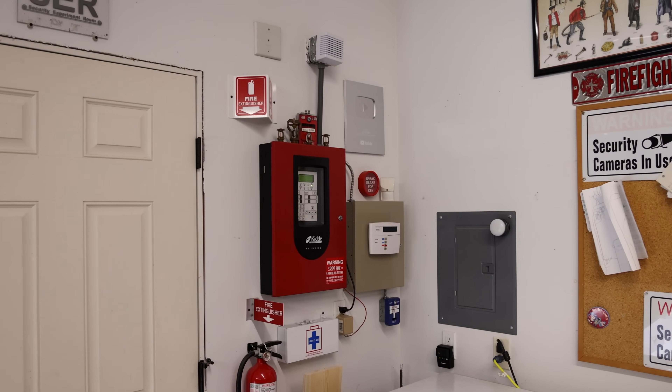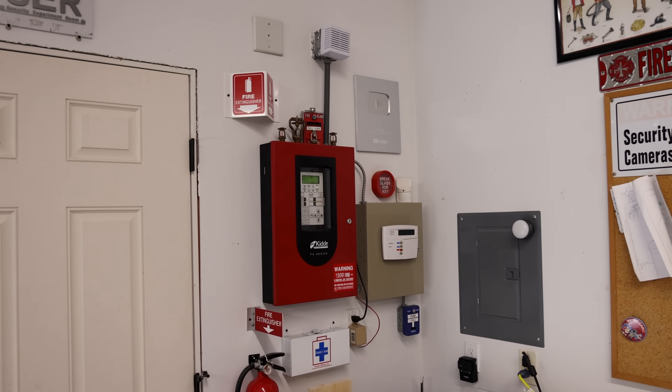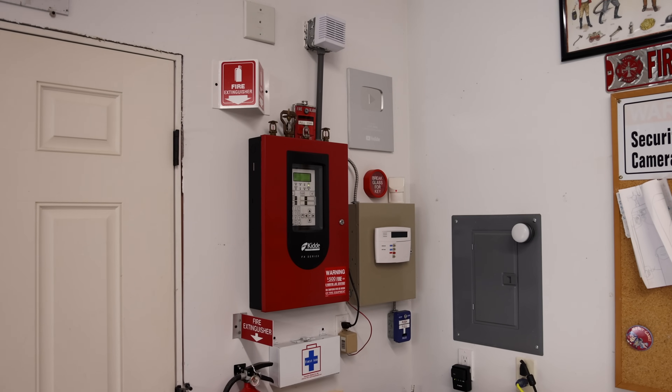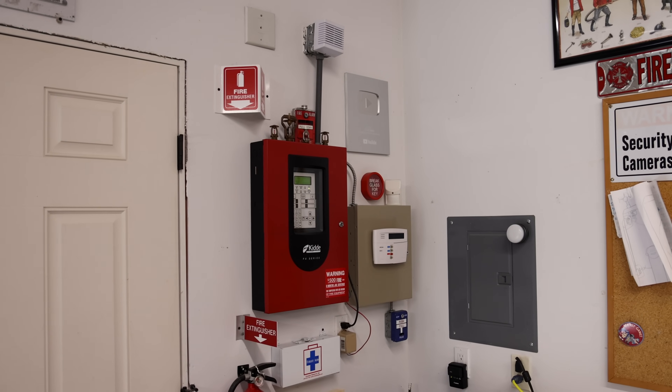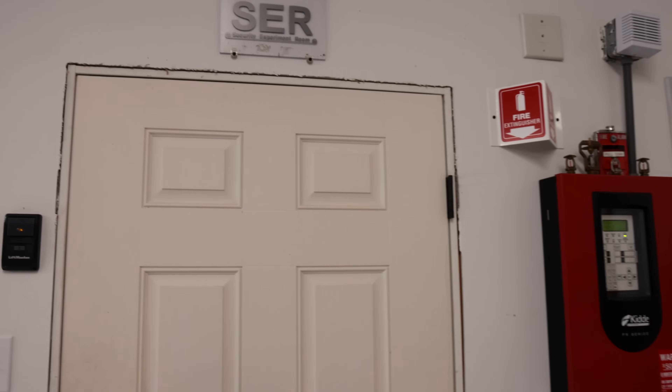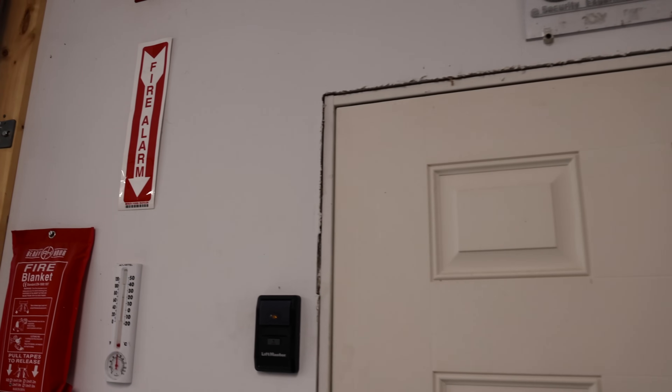It's that time again to test out the fire alarm system installed in the garage. This is going to be system test 36, and all the alarms are new in this test as usual. There is one alarm that I've never seen before in a real building — you've probably seen it in the thumbnail.